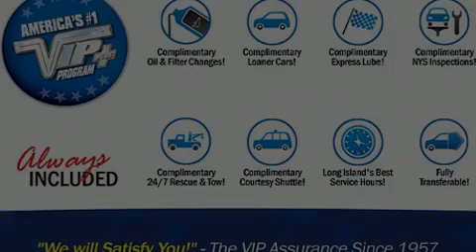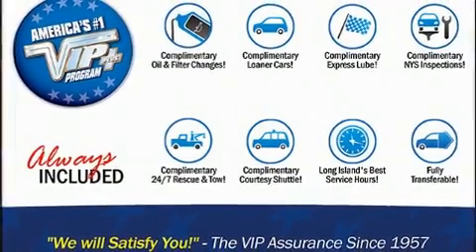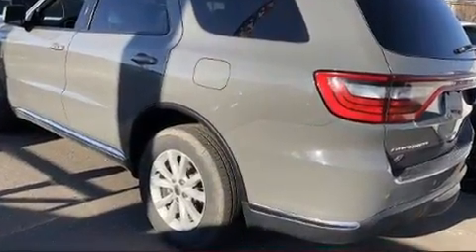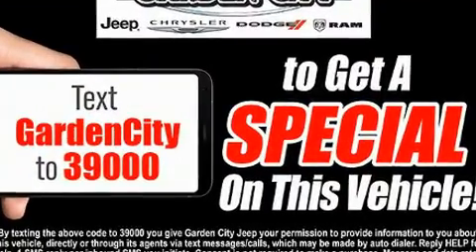Treat yourself to a test drive in the 2020 Dodge Durango. Under the hood, you'll find a six-cylinder engine with more than 270 horsepower, providing a spirited yet composed ride and drive.